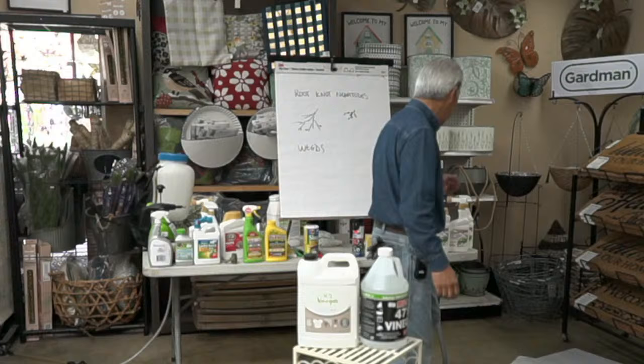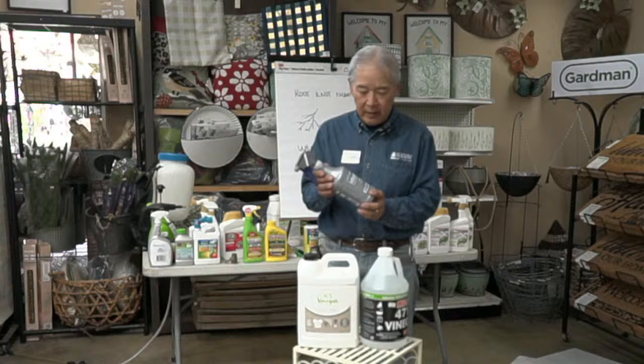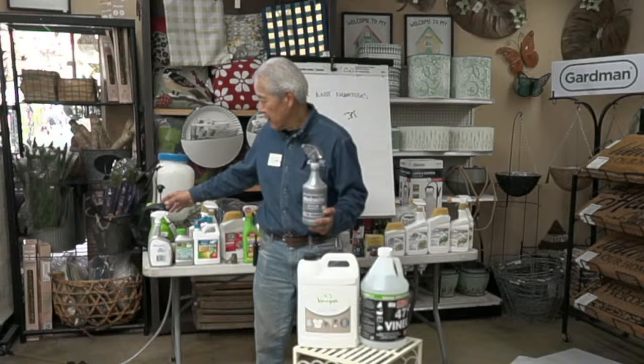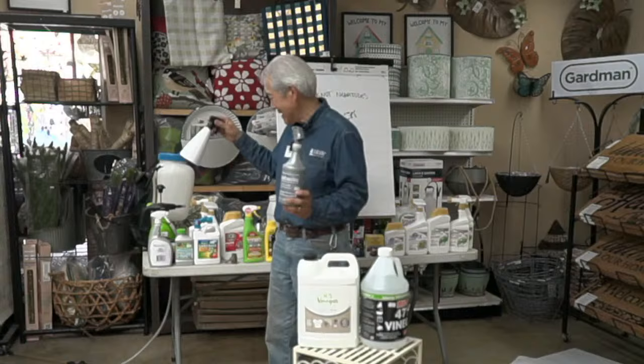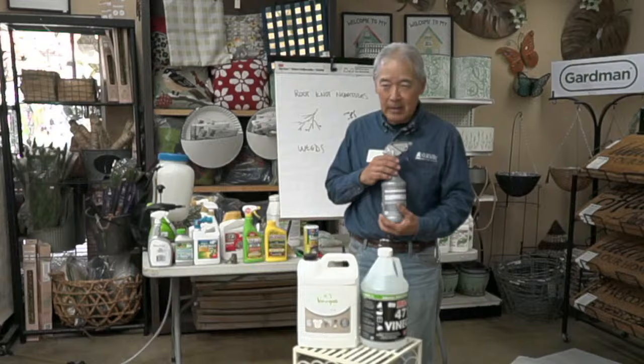When using high-concentration vinegar, use a chemical-resistant sprayer — the acid destroys the rubber seals on regular sprayers within about a month. Chemical-resistant sprayers run about $20. Wash the sprayer out very thoroughly right after use if it's not chemical-resistant, otherwise the seals fail. Vinegar will burn and brown grass leaves but won't kill the grass since the growing point is underground — it'll grow back.